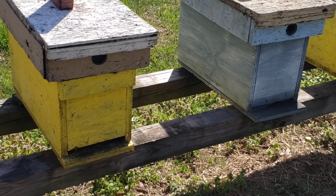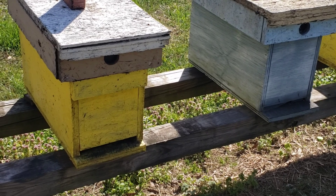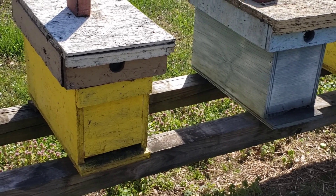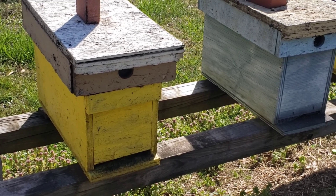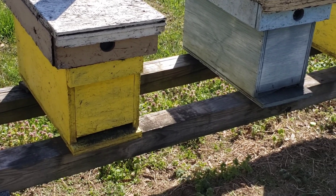Hey everybody, this is David at Barnyard Bees. It's cold this morning. The bees are barely flying — it's still pretty chilly and very windy. They're just starting to move a little bit, just starting to come out.